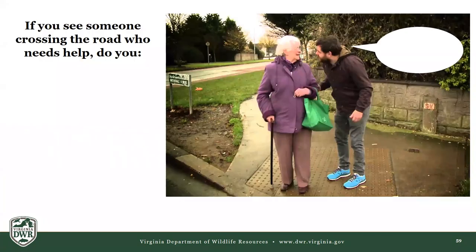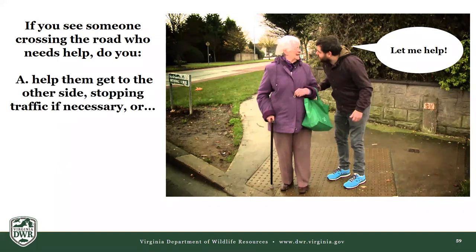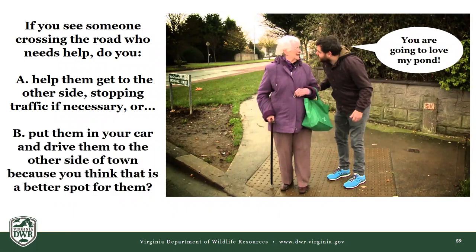This is the other thing that happens with turtles all the time — people find a turtle crossing the road, it seems like a bad area, busy street. When it comes to turtles, just think about them like people. If you see someone crossing the road who needs help, do you help them get to the other side — stop traffic if necessary?